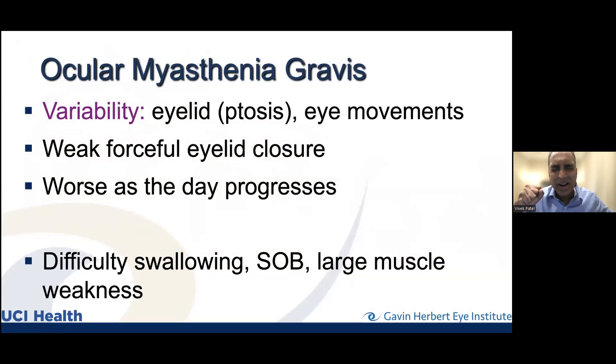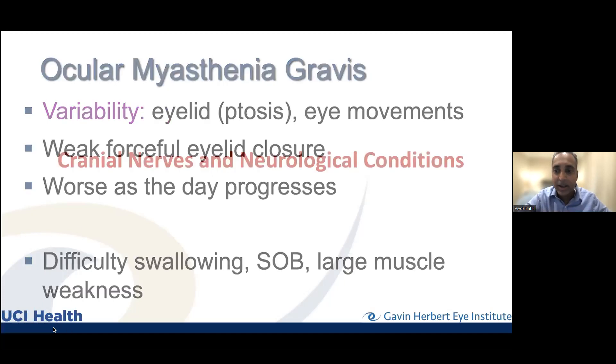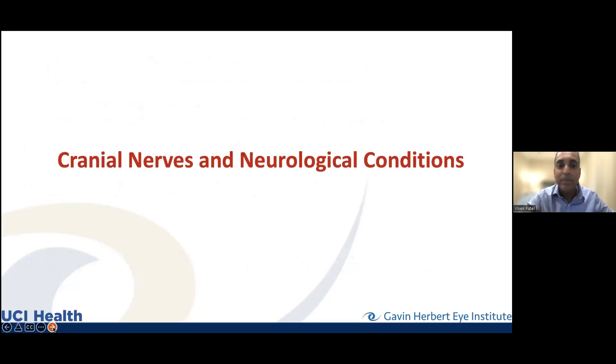Why we care about this diagnosis: not only can we effectively treat it and get you past the double vision, but it can be connected to a bigger picture. If there's difficulty swallowing, shortness of breath, or large muscle weakness, those are all important and require more systemic management. Usually with ocular myasthenia gravis we can treat with medications, and that helps a lot.